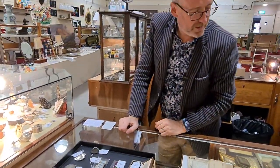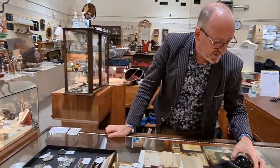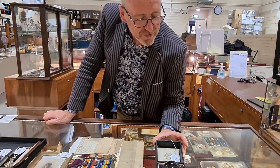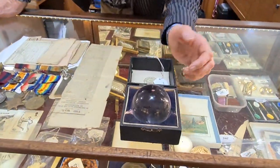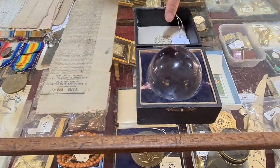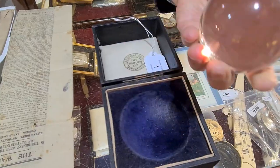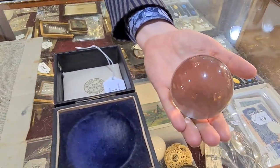We have a number of other medals and coins in this sale. Lot number one is an original Victorian crystal ball, which I've never seen before — it's in its original box from the Two Worlds Limited Corporation in Manchester. Look at that — I wonder what they've tried to foresee over the years with that one.